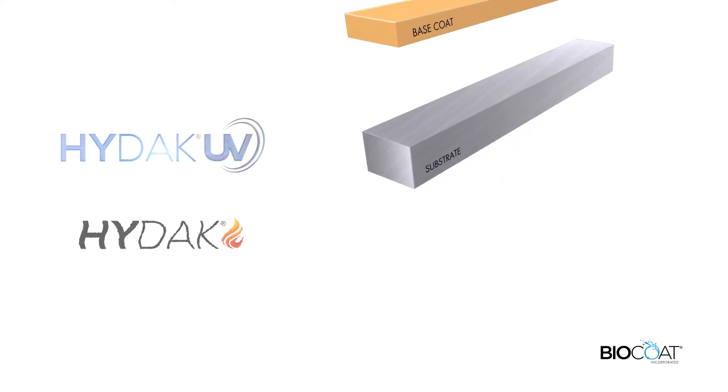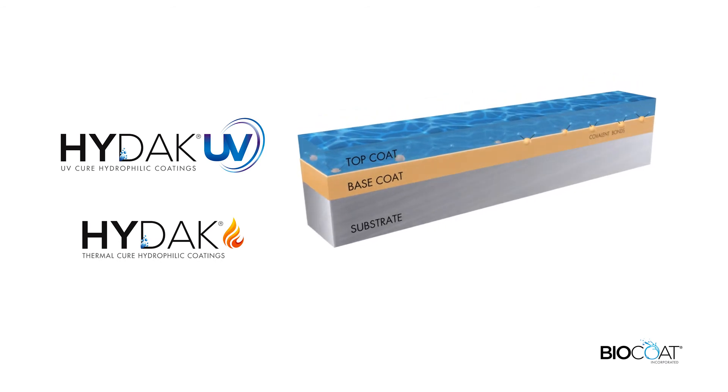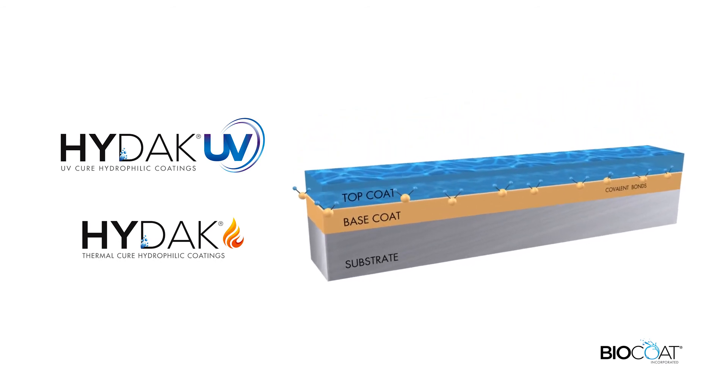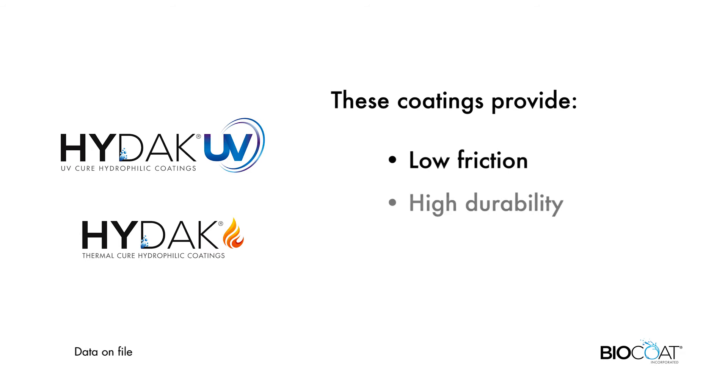BioCoat's HIDAC UV and Thermal Cure coatings are applied using a bilaminar platform consisting of a base coat and a top coat that are covalently bonded together. This bonding process enables our coatings to provide low friction, high durability, and low particulate counts.